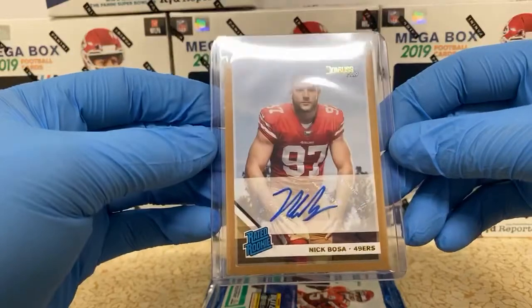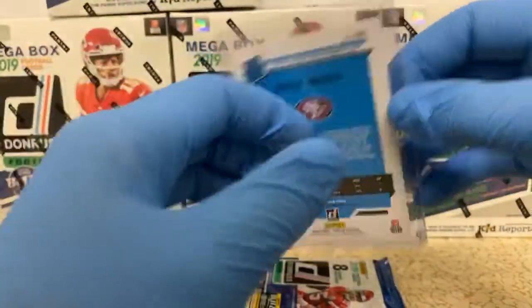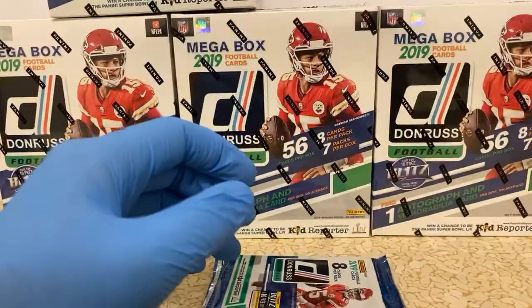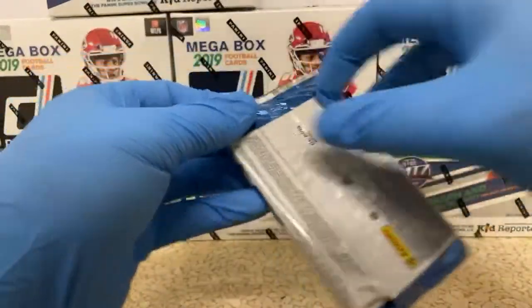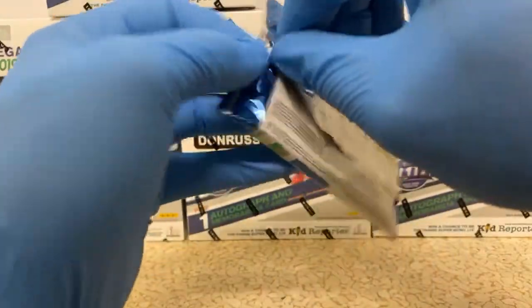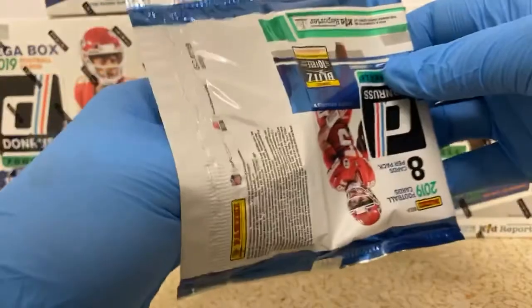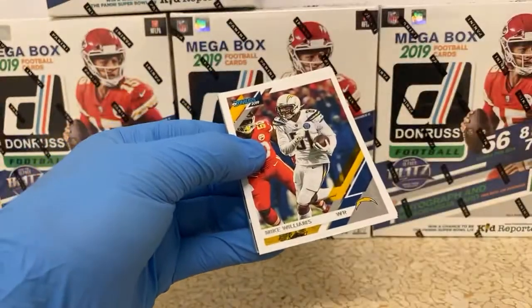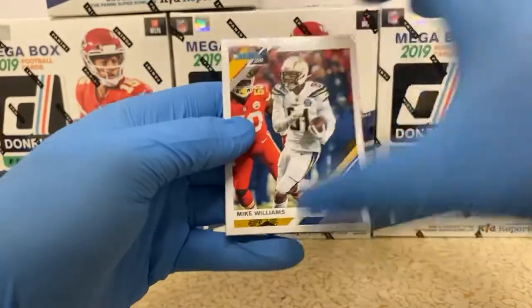I was expecting like a Ryan Finley — sorry, Bengals, sorry about that, that was the best I could come up with. That's awesome. I'm glad we snagged one of those.